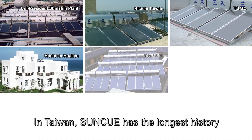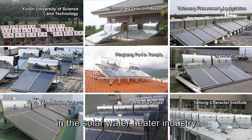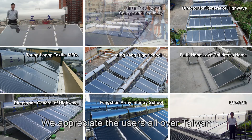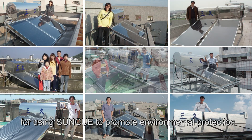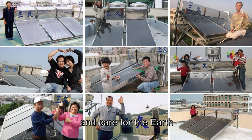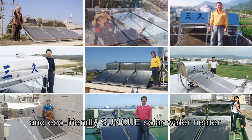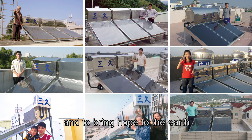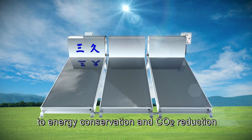In Taiwan, SunQ has the longest history, the highest sales volume, and the largest scale in the solar water heater industry, ranking number one for 30 consecutive years. We appreciate users all over Taiwan for using SunQ to promote environmental protection, energy conservation, CO2 reduction, and care for the earth. Using a money-saving, durable, safe, convenient, and eco-friendly SunQ solar water heater helps to curb climate deterioration and bring hope to the earth. Every one of us can contribute to energy conservation and CO2 reduction.